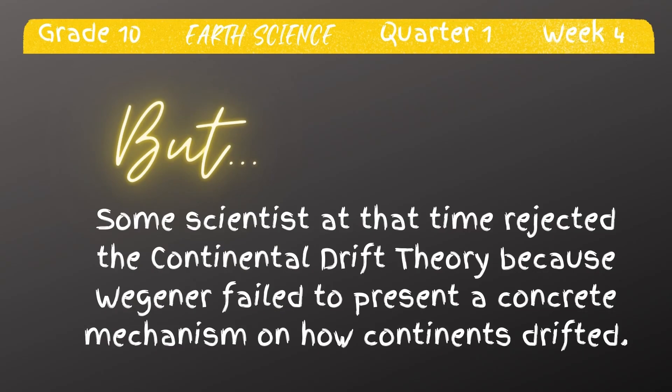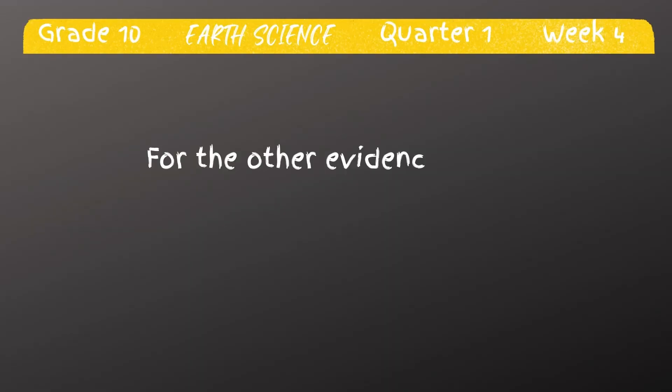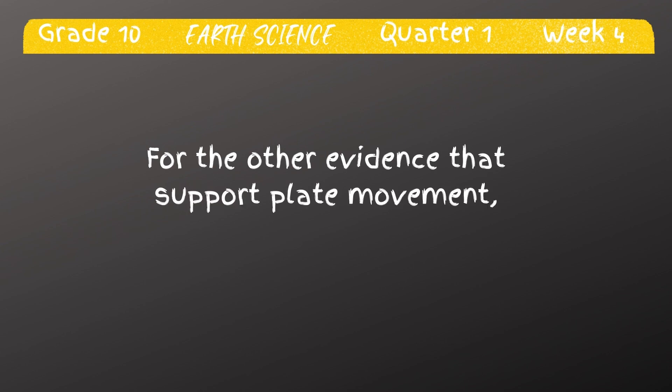On the other hand, some scientists at that time rejected the continental drift theory because Wegener failed to present a concrete mechanism on how continents drifted. He could not explain what caused the continents to move, in spite of all the evidence he had gathered. Other evidence that supports plate movement will be discussed in part 2 of our video. Thank you for watching and see you on our next video. This is your science teacher, Mrs. Mona James.